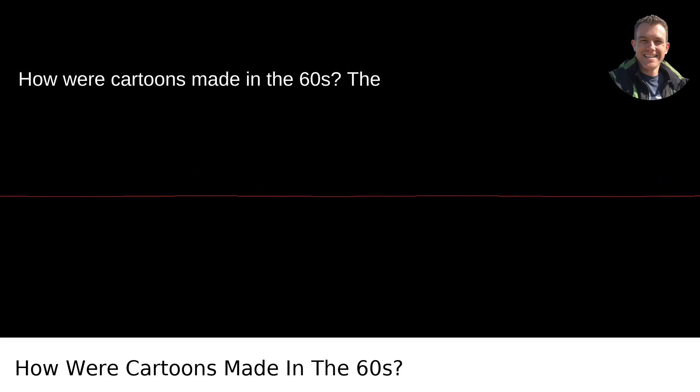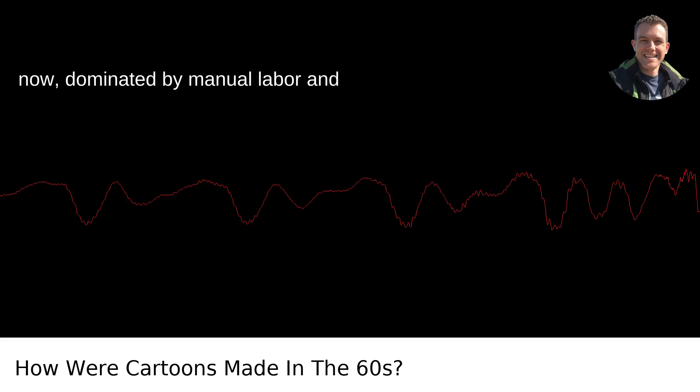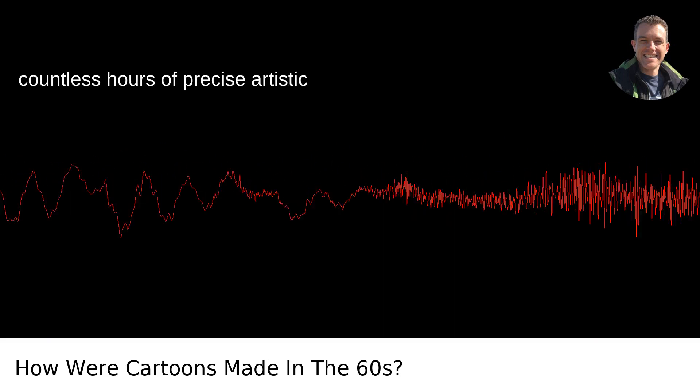How were cartoons made in the 60s? The process was radically different than it is now, dominated by manual labor and countless hours of precise artistic effort.